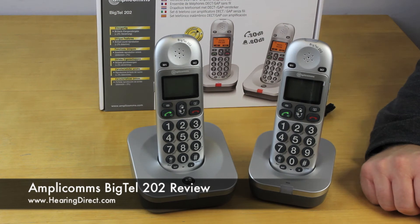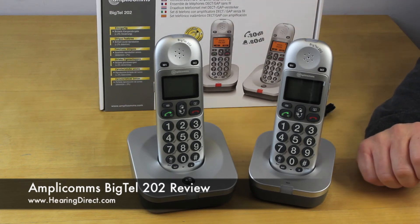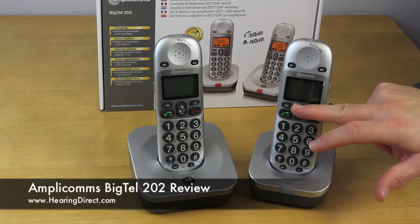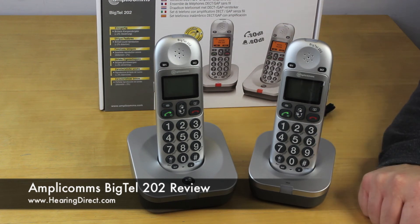Both handsets are hearing aid compatible, so if you are using a hearing aid in its telecoil program, either handset when placed in reasonable proximity to the hearing aid will communicate directly to it, and the volume will be dictated by the setting within the hearing aid. The phones also have a built-in phone book where you can store multiple numbers and names, accessible through the up and down arrows after selecting the phone book.